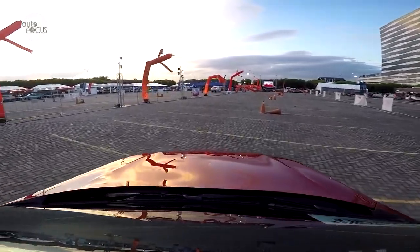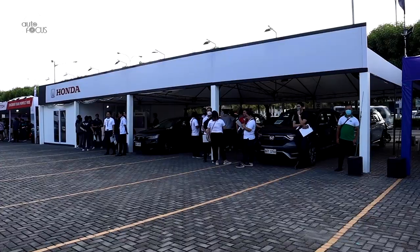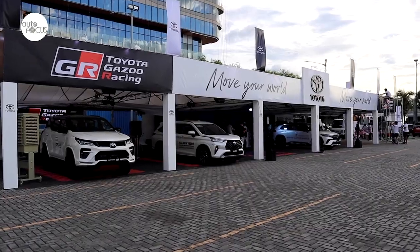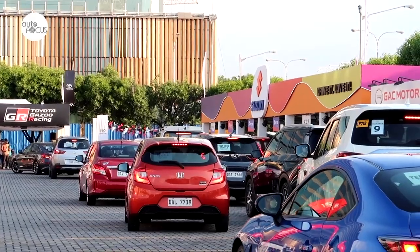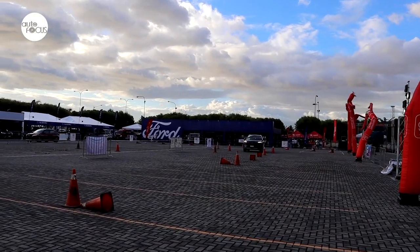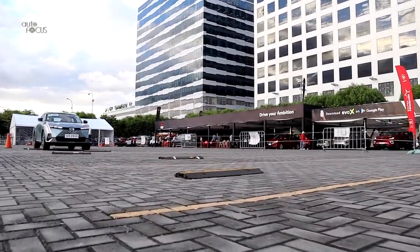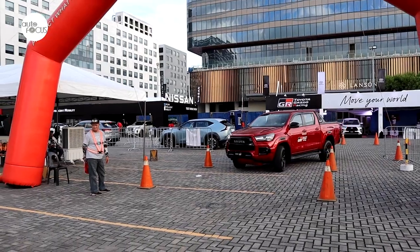Available for test drives at this year's summer festival were vehicles from Ford, GAC Motor, GWM, Honda, Hyundai, Mitsubishi, Nissan, Subaru, Suzuki, Toyota, and WM Motor. Despite the heat, 100 people signed up for their drives daily on the test track laid out to showcase the ride and handling of their dream vehicles. Many opted to take out their choice rides for a road test on the busy streets of the SM Mall of Asia Complex to see what they feel like in real-life traffic situations.